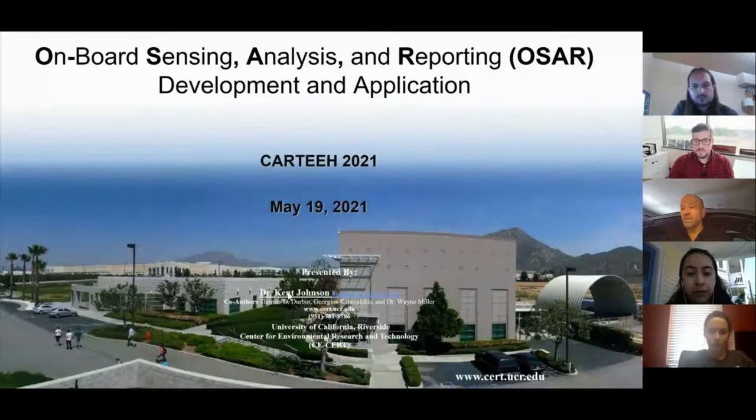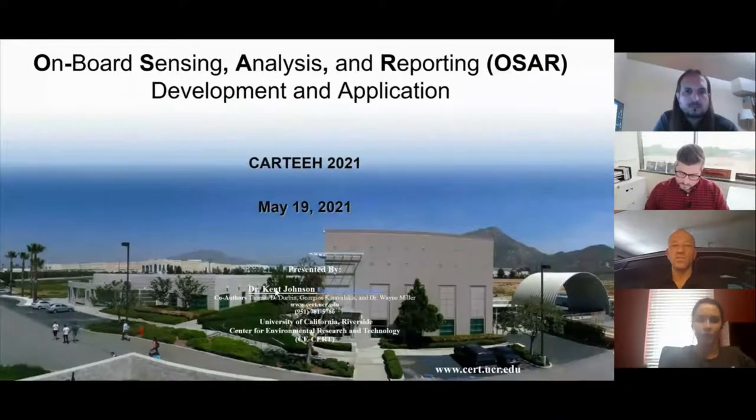The title — onboard sensing, analysis, and reporting — matches with ARB's REAL, which is Real Emissions Assessment Logging. The idea is that going forward with large data being available, we can actually start to look at the inventory in real time. There's a really exciting transition in the emissions world where we're going to start measuring the emissions from vehicles all the time, on the vehicle itself. It's partly because of the development of sensing over the last 15 to 20 years. Those sensors have gotten so robust that we can actually use them for compliance, inventory, and inspection maintenance programs.